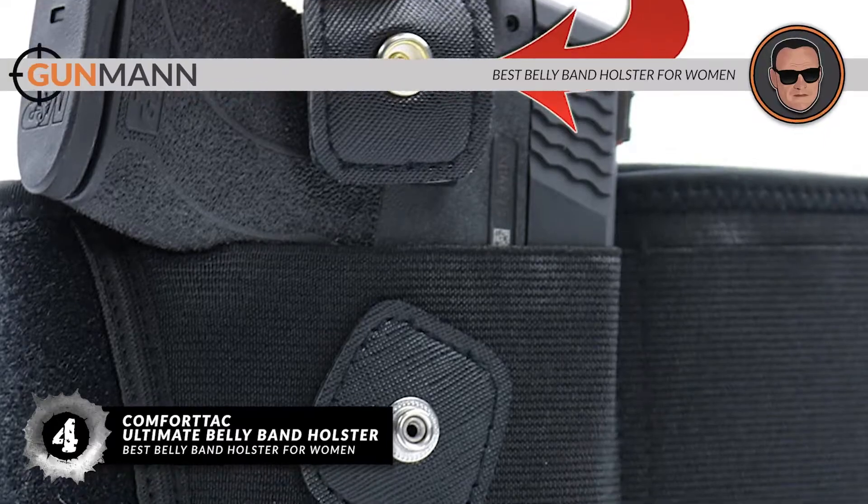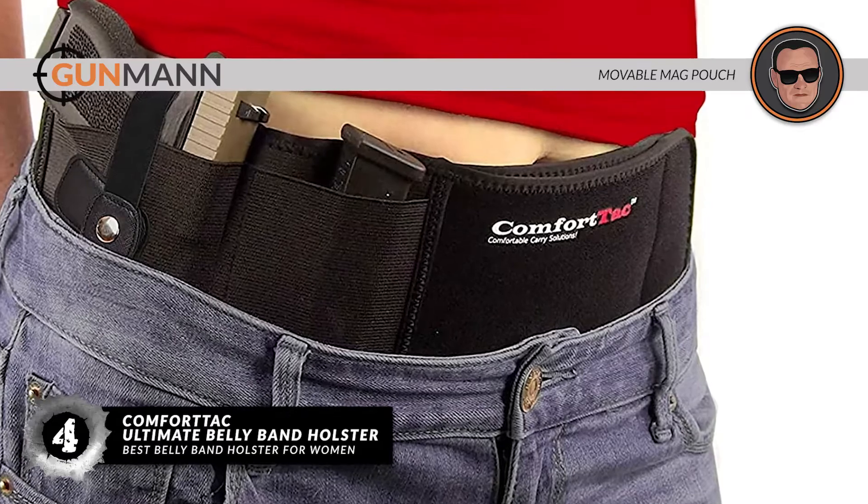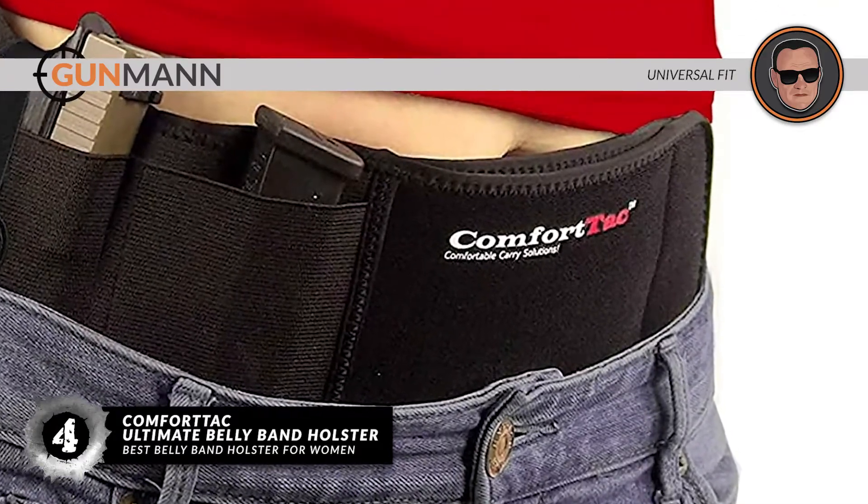Bottom line is, it's the best belly band holster for women. It comes with a movable mag pouch for preferential placement over the band, and it has an extremely comfortable design with a universal fit holster.